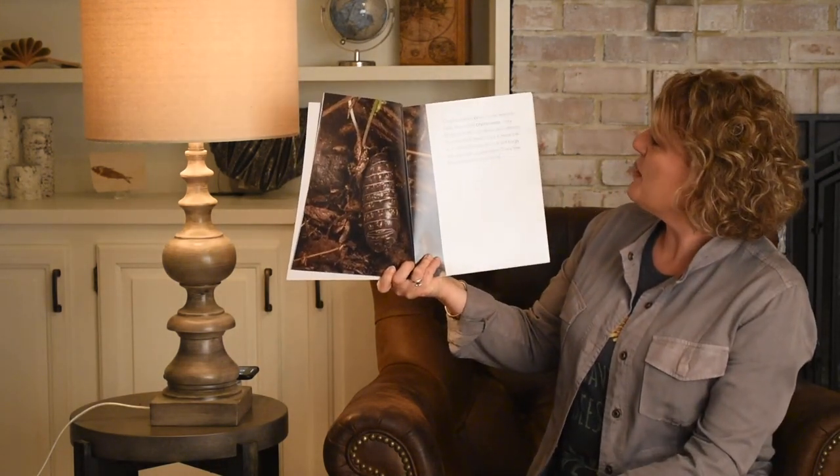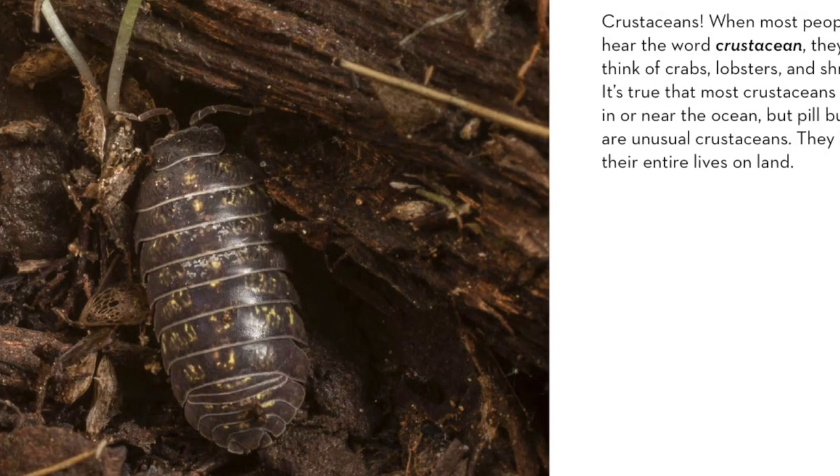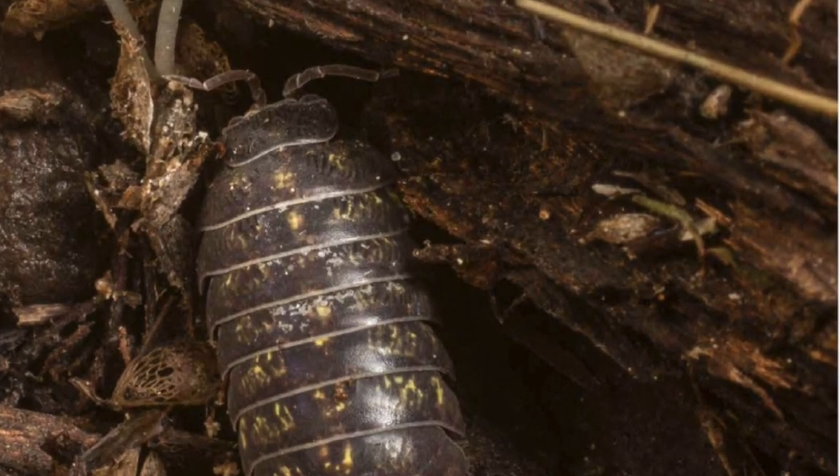Crustaceans. When most people hear the word crustacean, they think of crabs, lobsters, and shrimp. It's true that most crustaceans live in or near the ocean, but pill bugs are unusual crustaceans — they live their entire lives on land.